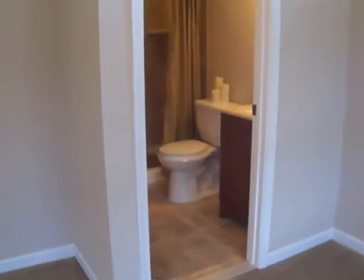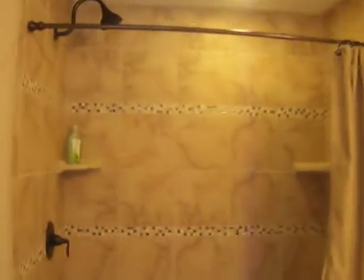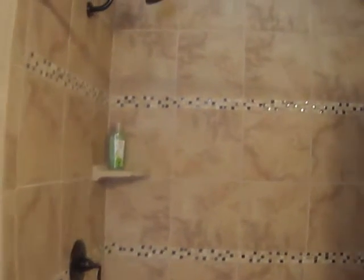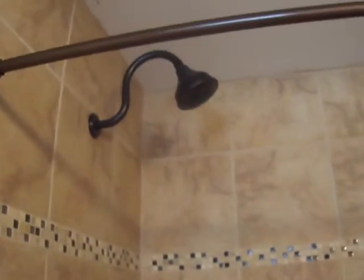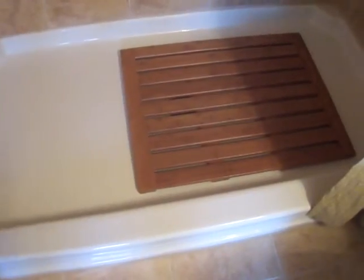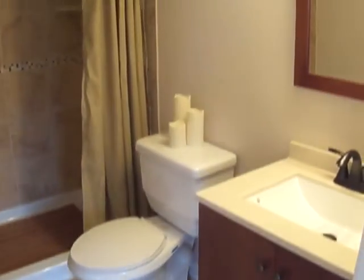And here's your brand new bathroom. The custom tile that you saw upstairs flows here into the master. I love even the little details — like the drain design to run the water away from your feet. You've got the ceramic tile and the modern vanity.